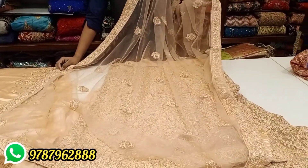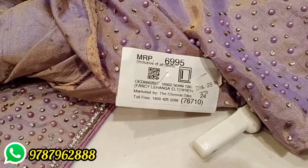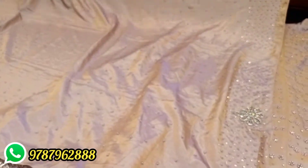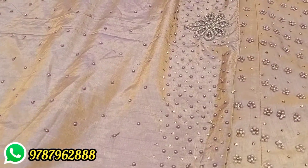Now we have to look at this item with full work. It has a 50% discount and also a 25% discount. The original rate is Rs. 6,995, and the discounted rate is Rs. 5,247.